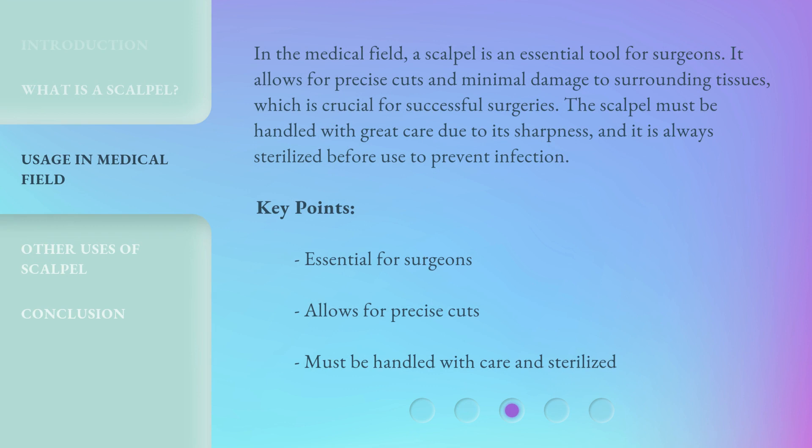In the medical field, a scalpel is an essential tool for surgeons. It allows for precise cuts and minimal damage to surrounding tissues, which is crucial for successful surgeries. The scalpel must be handled with great care due to its sharpness, and it is always sterilized before use to prevent infection.